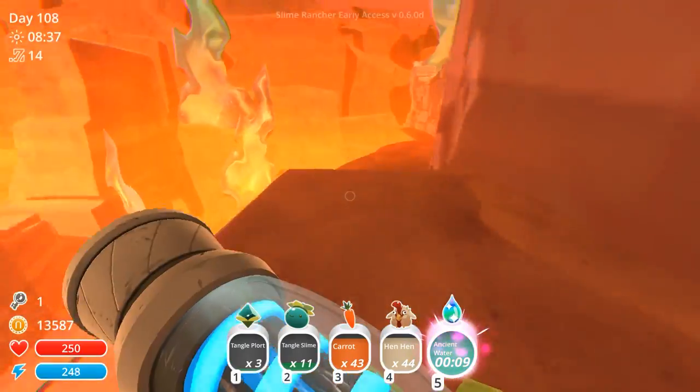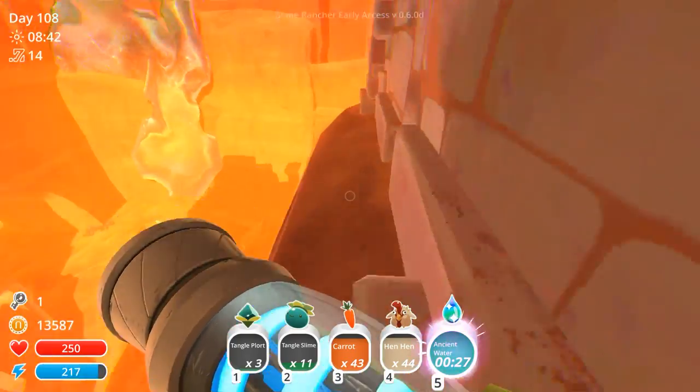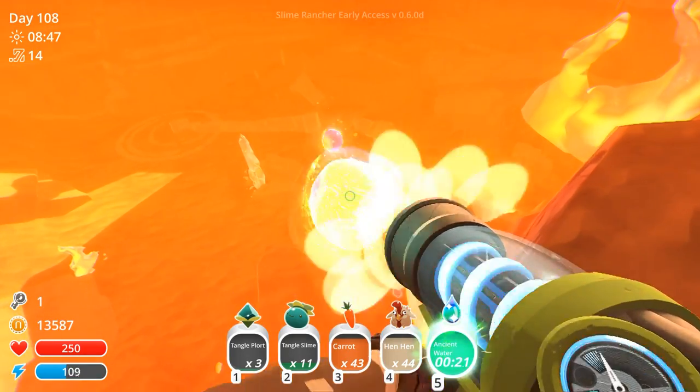I'll have to go collect those guys in a little bit. Man, we picked the perfect time to do this too, because look at what time it is — it's the solar issue time. Come on, let's get this guy down here.